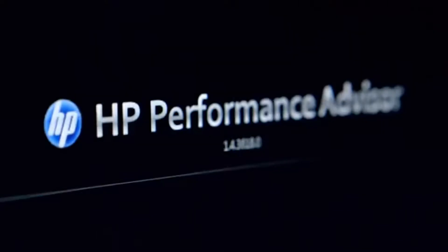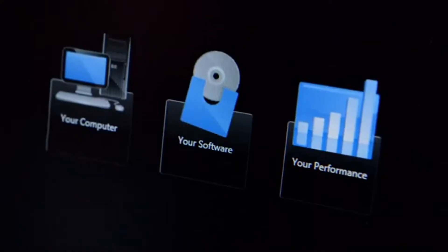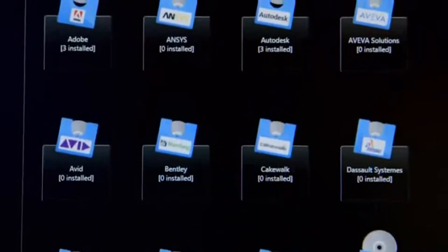That's why we created HP Performance Advisor. It's about as close as you're going to get to actually having an engineer in the box. The Your Software section of Performance Advisor allows you to go in and optimize the entire system for specific applications.